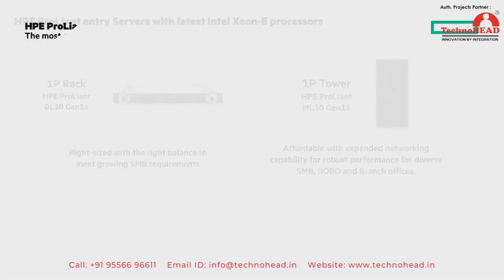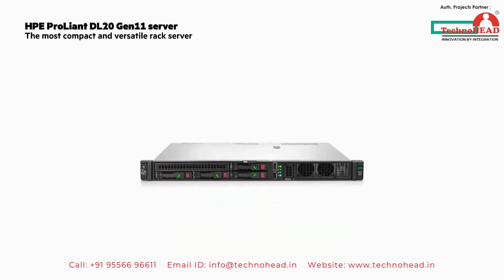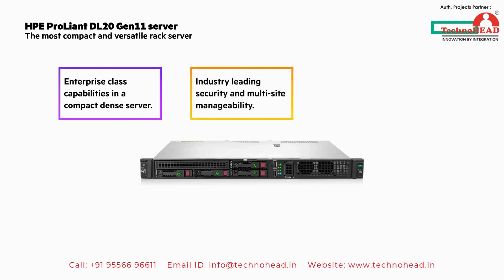The rack-mount HPE ProLiant DL20 Gen 11 server is the most compact and versatile rack server. It offers enterprise-class capabilities in a compact, dense server. Industry-leading security and multi-site manageability, along with outstanding configuration flexibility, caters to business requirements, helping you improve your workloads.